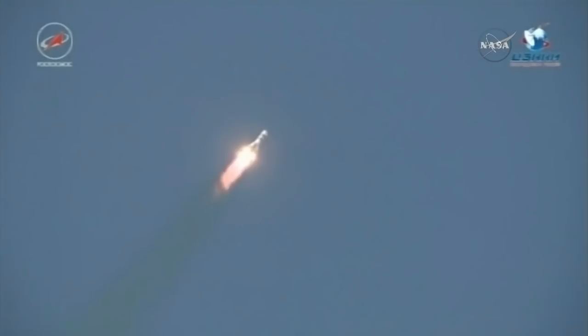Stage one engines operating normally. The Soyuz booster is arcing out to the northeast. The vehicle is reported to be in good stable configuration. Coming up on the one-minute mark into the flight. Good pressure in the combustion chambers. A good ride so far for the Progress resupply craft.